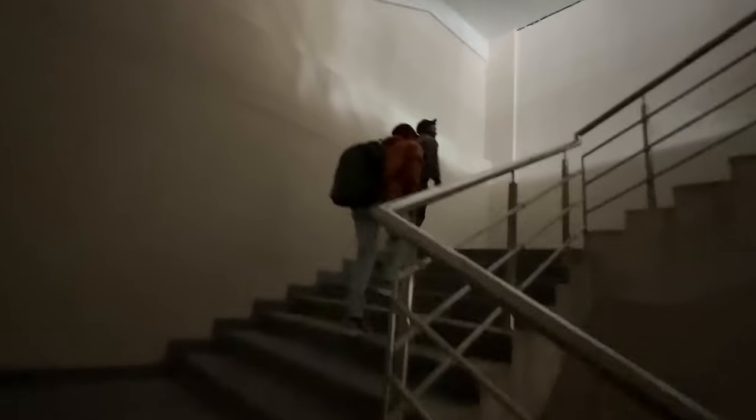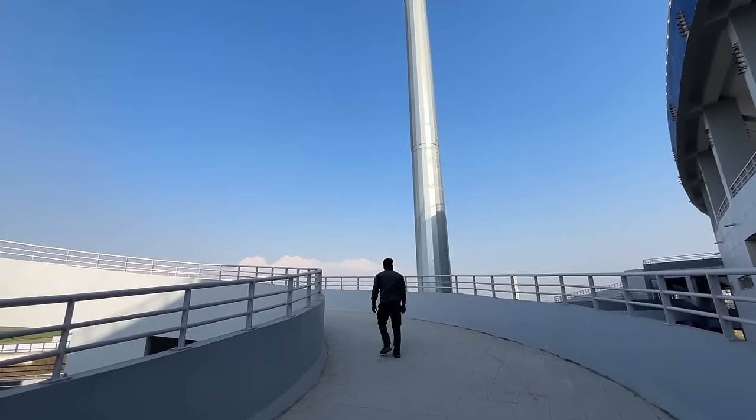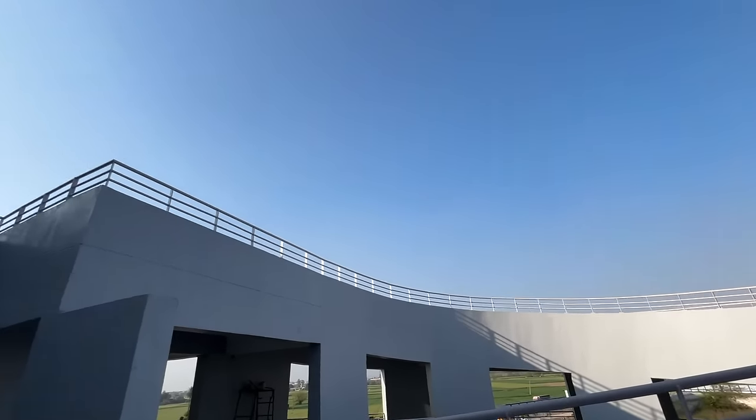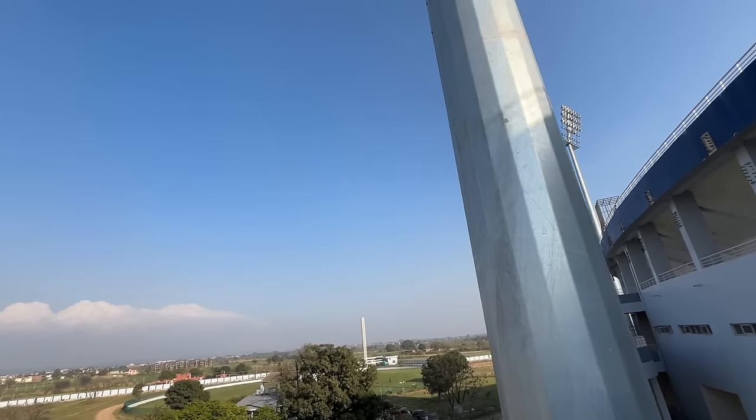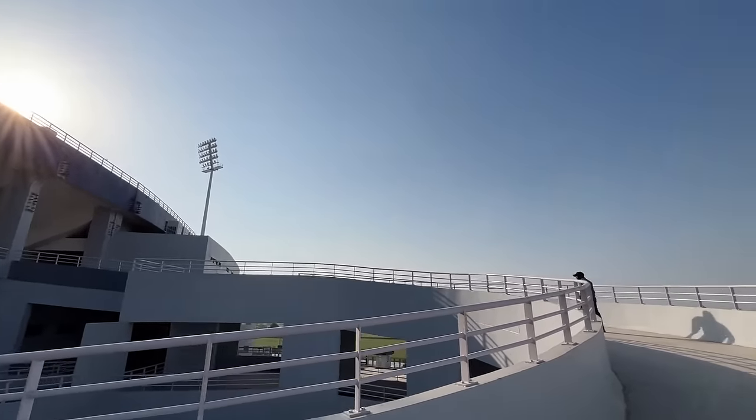There are 21 lifts here, but we have started using the ramps. Now we are going to the top floor. There are two grounds here — this is B ground, and where we are going there is ground one.